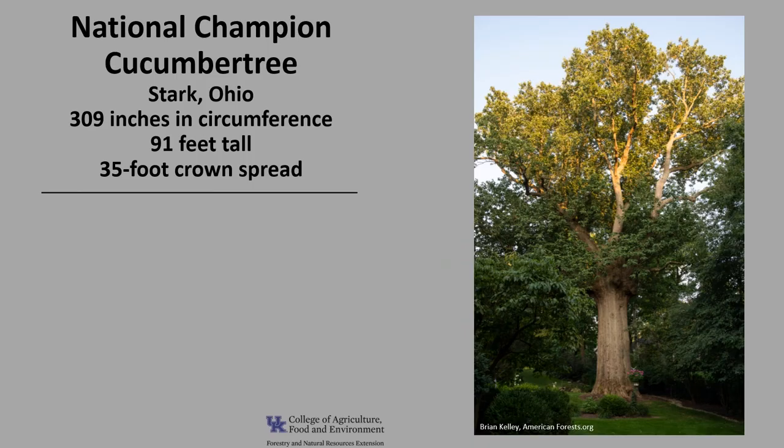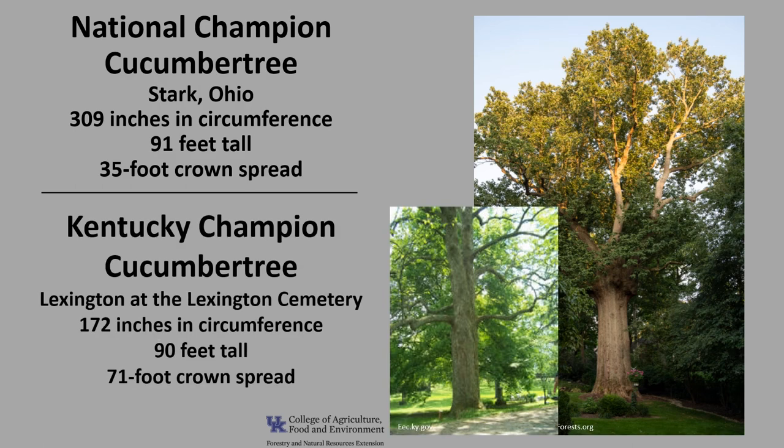The National Champion Cucumber Tree, as of 2021, is in Stark, Ohio, and it's 309 inches in circumference, 91 feet tall, with a 35-foot crown spread. The Kentucky Champion Cucumber Tree, as of 2021, is in Lexington at the Lexington Cemetery — 172 inches in circumference, 90 feet tall, with a 71-foot crown spread. For more information, check out American Forest Champion Trees or the Kentucky Division of Forestry Champion Trees.